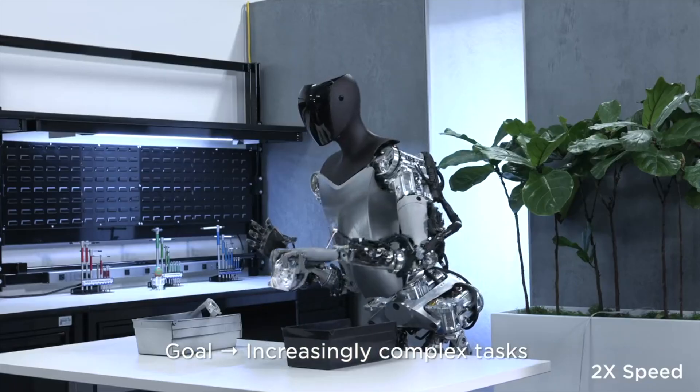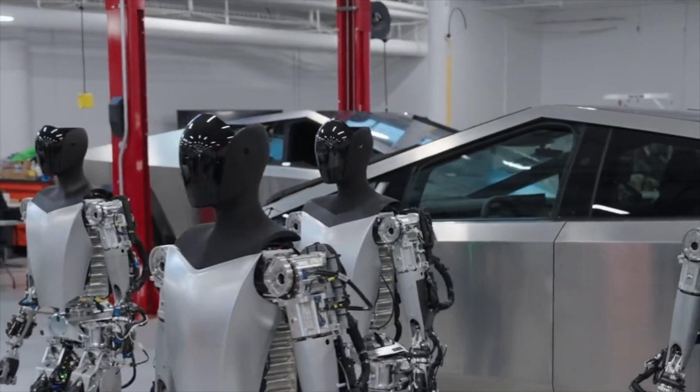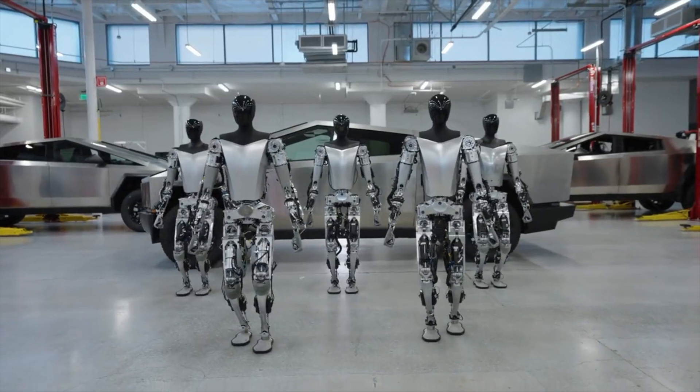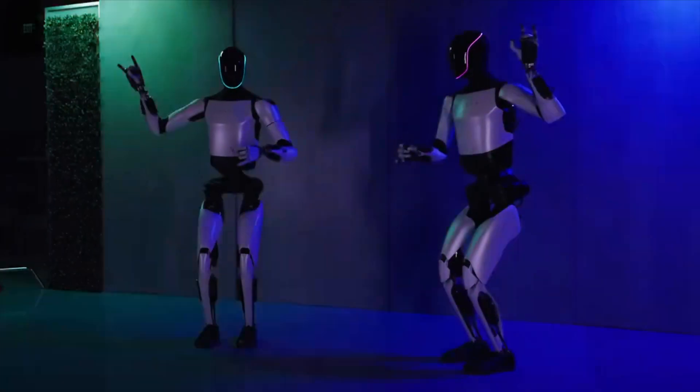To a robot that is actually doing useful tasks in the factory today, Musk told the audience. He said they currently have two Optimus robots working in Tesla's factory, where it will be tested further.